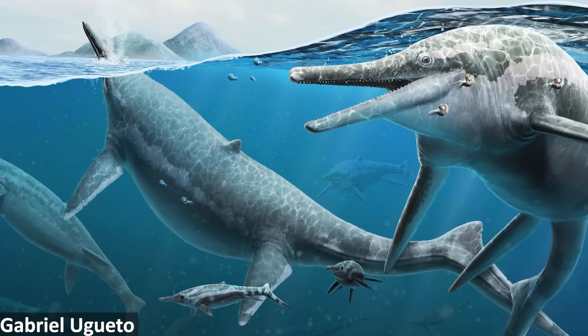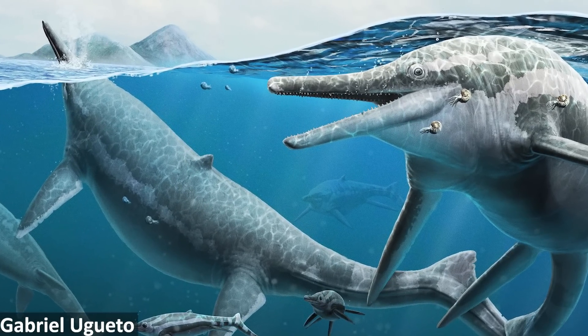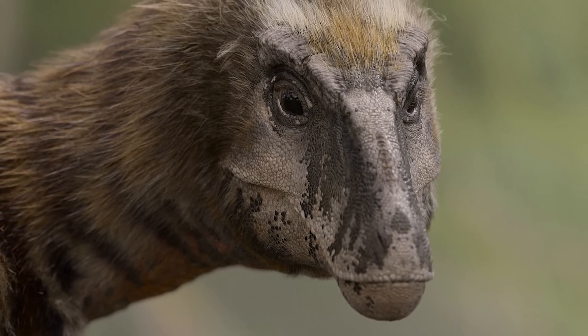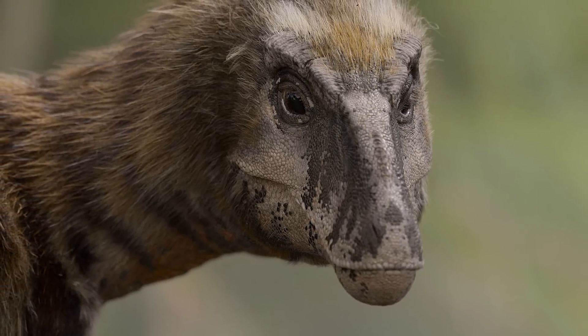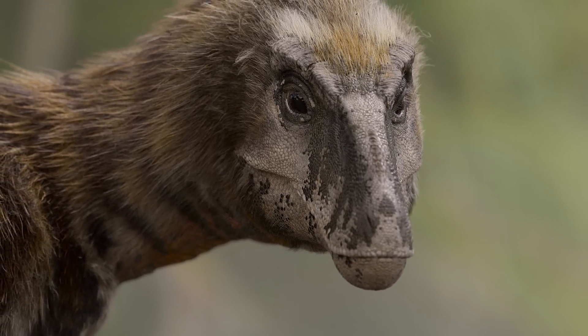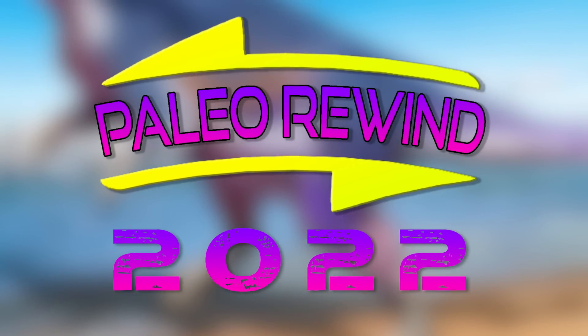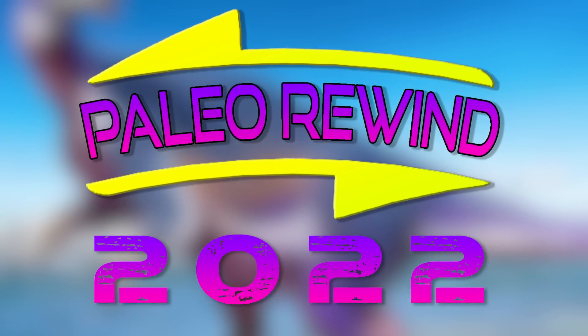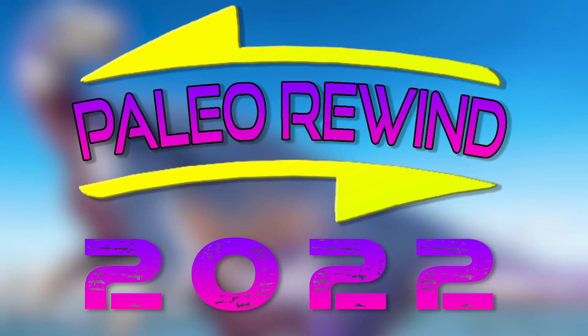Paleontology is an ever-changing science, with new papers and fascinating discoveries being made all the time. That's why every year, us paleo YouTubers like to take a look back at all the amazing developments that have happened over the last 12 months. Once again, Edge has very kindly invited me to take part in this yearly tradition, and wow, what a year 2022 has been for paleontology.